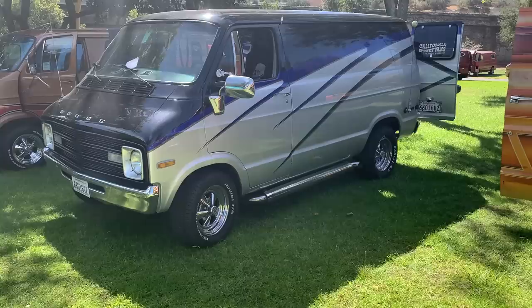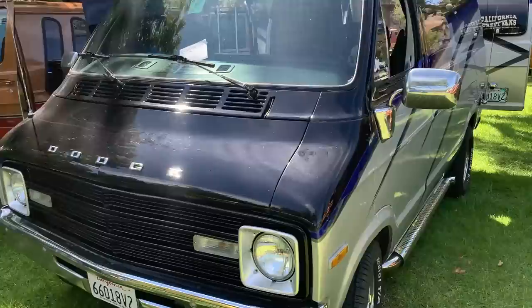I'm at the BYOB Van Show. This is 2021, the newest show. This is in Yorba Linda, Southern California. Let's check this van out.